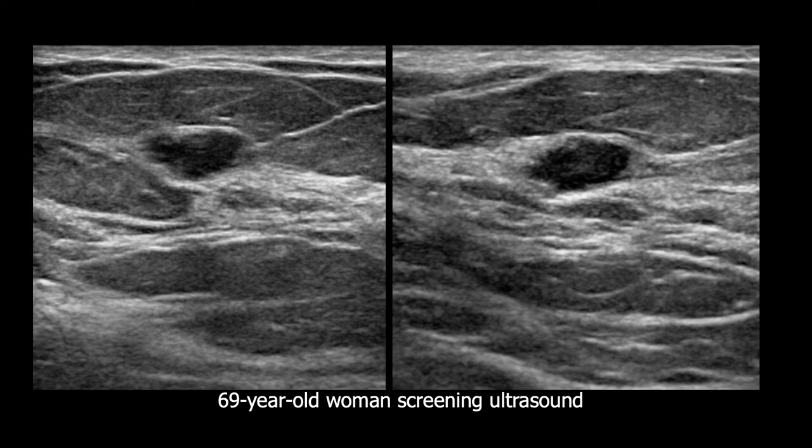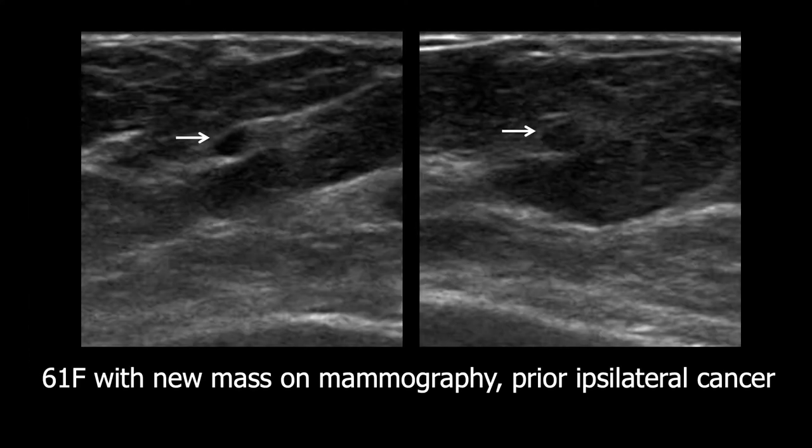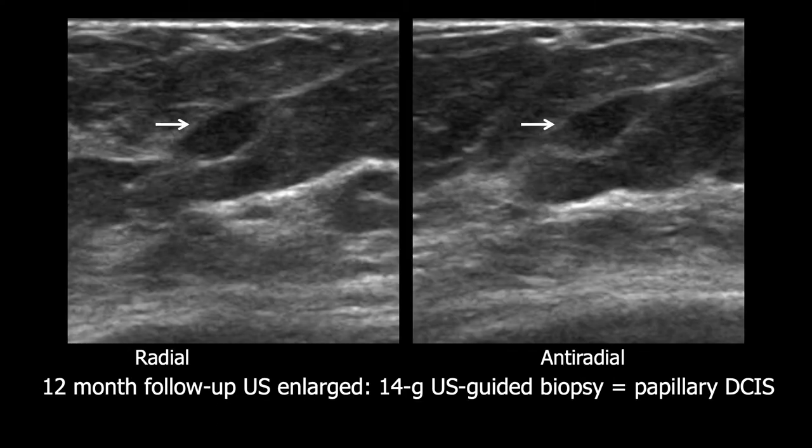Here is another mass that at first glance might look like a complicated cyst with debris, but it is indistinctly marginated in both views. It's subtle, but it's important to carefully scrutinize the margins. This was a triple negative invasive ductal carcinoma on biopsy. Here's a small mass corresponding with a new mass on mammography in a patient with prior cancer in the same breast. She did not return at 6 months, but at 12-month follow-up this had moderately enlarged, and this was papillary DCIS.